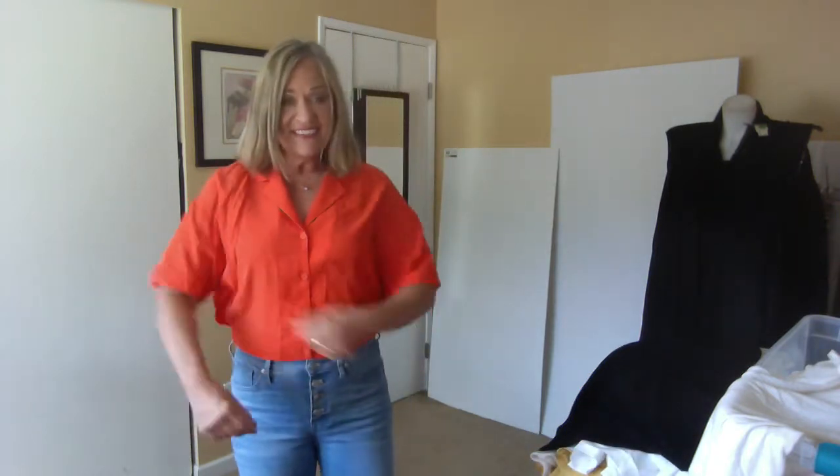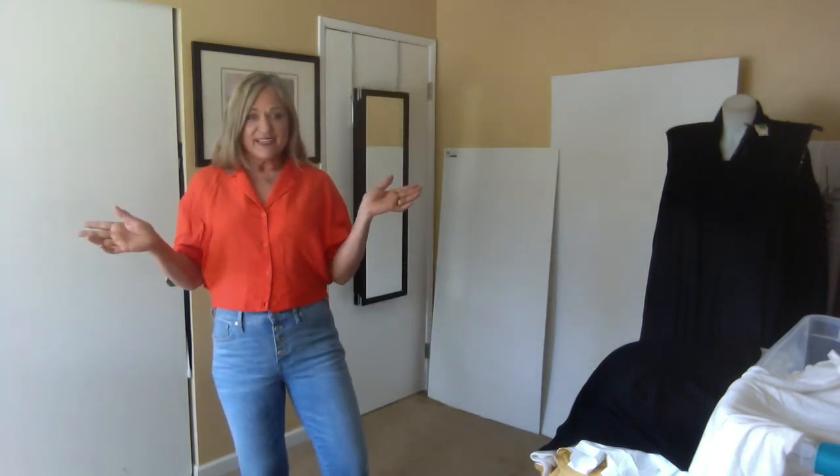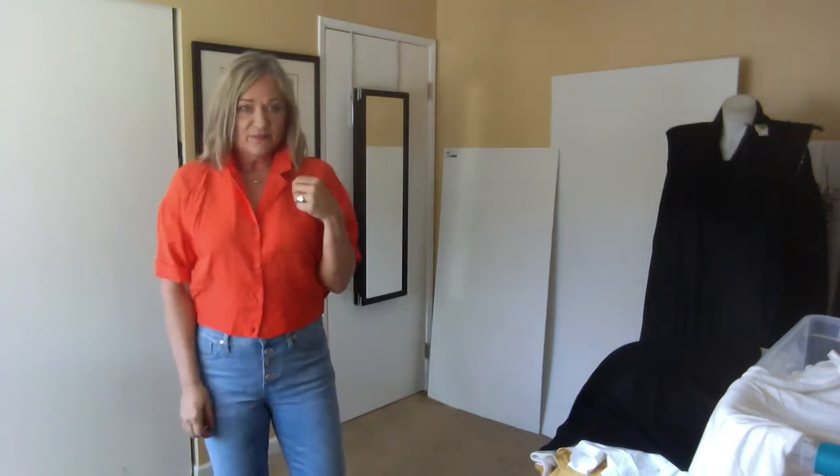This is the last piece I'm going to show with the jeans on, and then I'm going to move into athletic clothing. This is from Zara — as you can see it's cropped with a dolman sleeve — and I am infatuated with this color right now. I think it would look great with white for summer. I'm not really sure what the fabric is but it's got a nice hand to it, just a really nice looking piece.